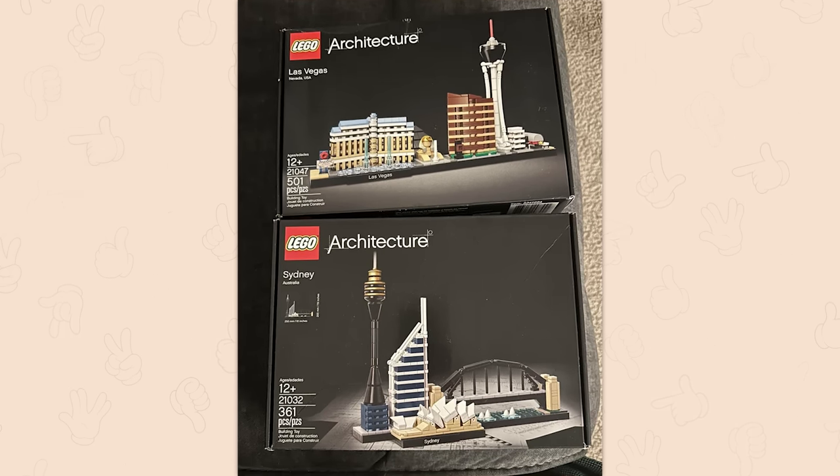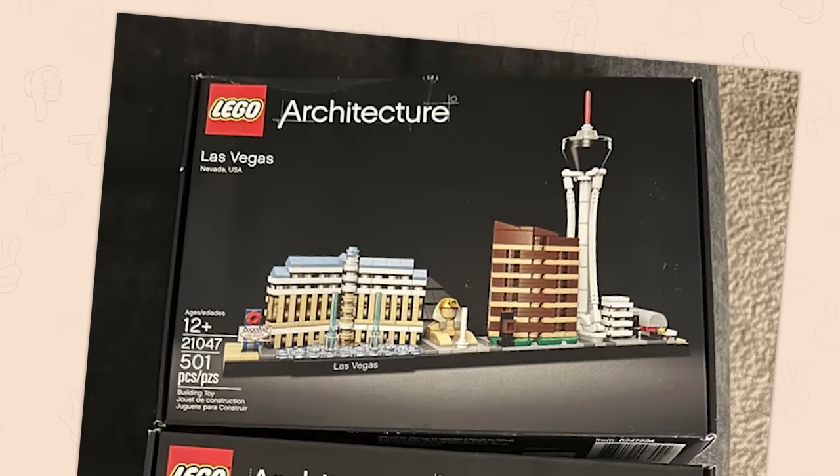Especially for LEGO architecture, that's just really neat. Oh wait, Las Vegas — that's not as cool.